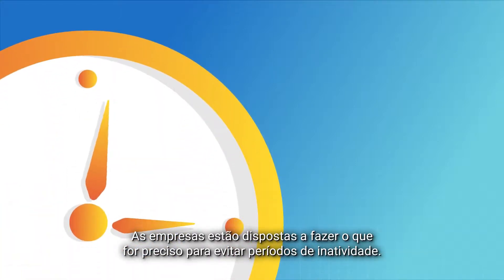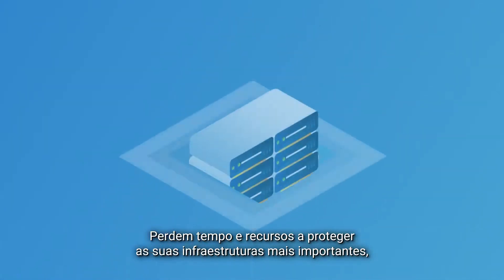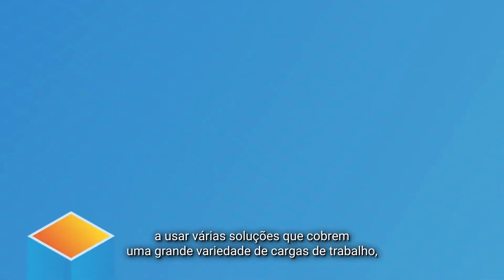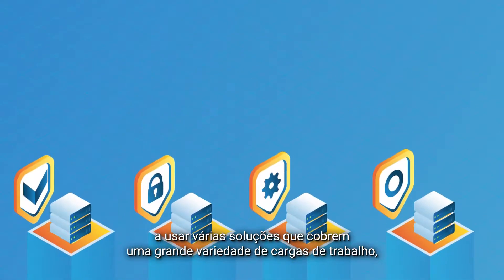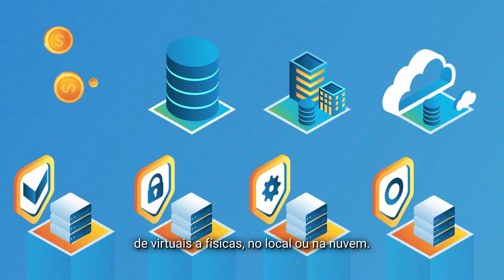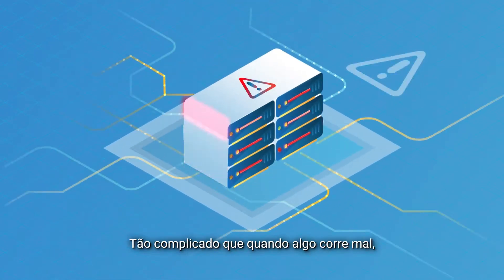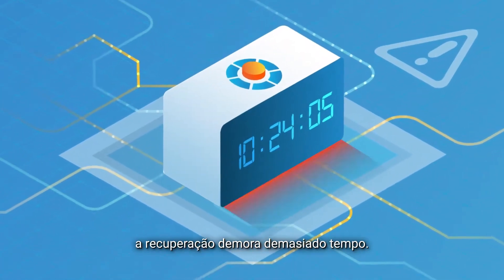Businesses are willing to do whatever it takes to avoid downtime. They spend tons of time and resources protecting their critical infrastructure, using multiple solutions that cover a wide range of workloads, from virtual to physical, on-premises and cloud. But the result is a costly, complicated mess — so complicated that when something goes wrong, it takes too long to recover.